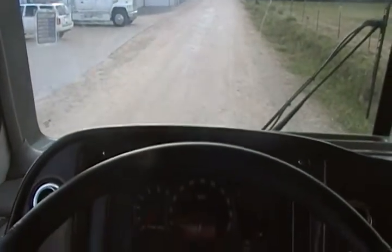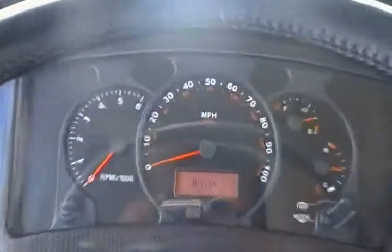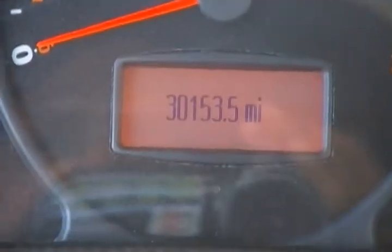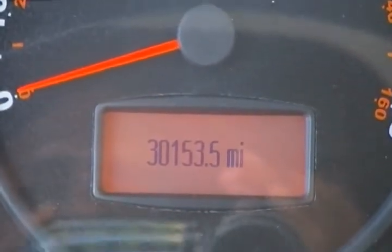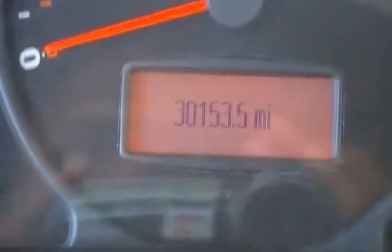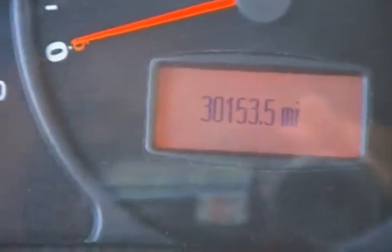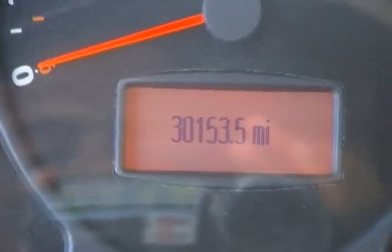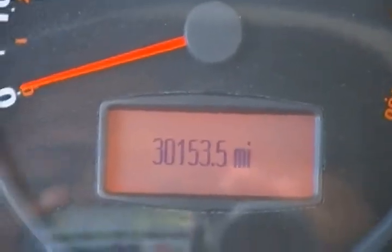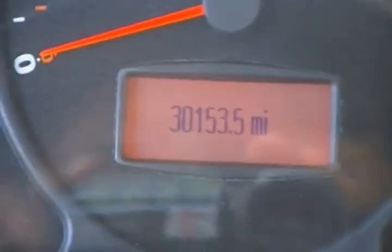Hey folks, this is Josh with Fun Motors here in San Antonio, and I have got a treat for you today. This is the 2003 Pace AeroVision 37A, stock number 199. Beautiful coach — 30,153 miles. Low miles, very well kept, extremely clean motorhome.